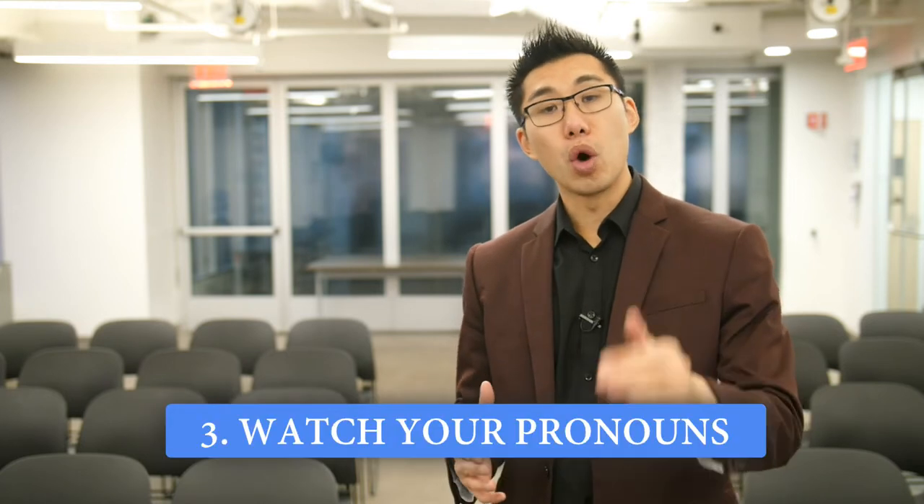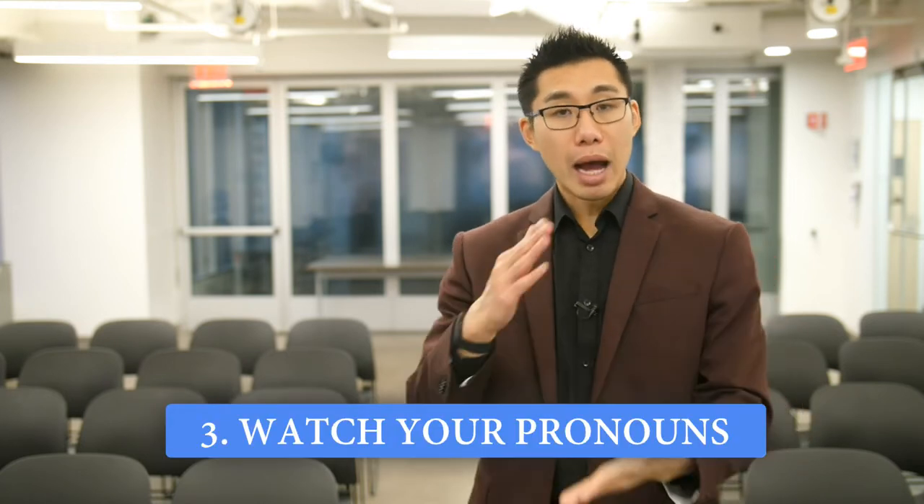The third tip, if you want to become a better speaker, is to watch your pronouns — specifically I, you, and we. I want to do a little demonstration. I'm going to start by saying all I's, then stop and use the word 'you' with the same content, then stop again and use the pronoun 'we.'